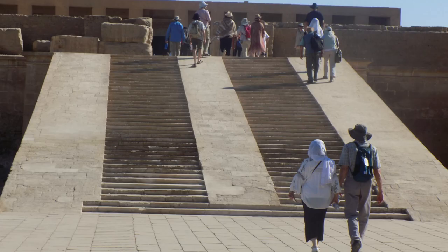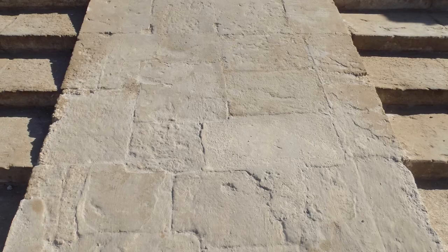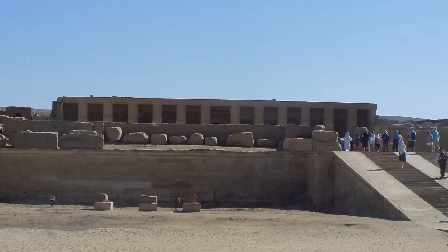I'm not sure if any part of these stair ramp combos are original, but they are very similar to those at the Hatshepsut Temple. The front facades of these two temples are also very similar.